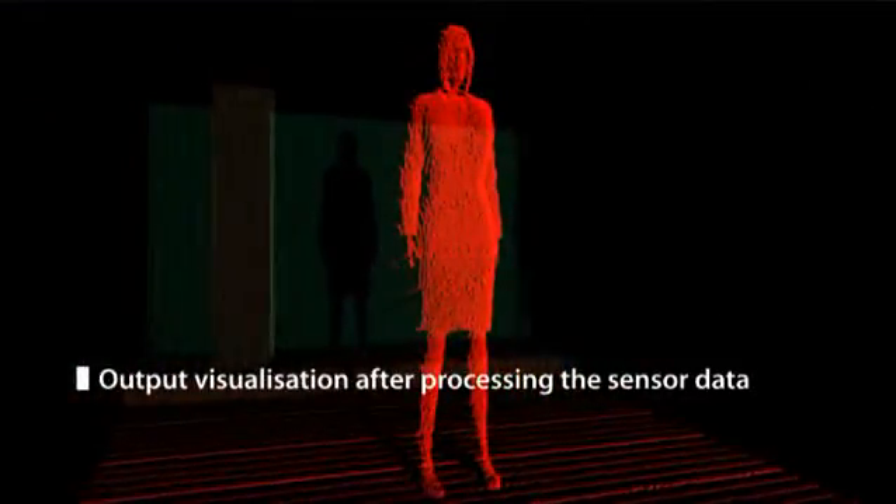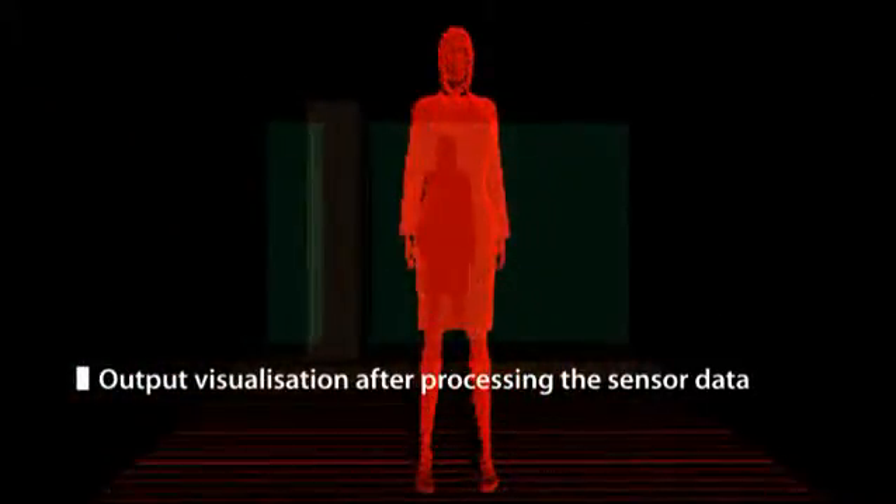The real-time pixel-by-pixel binary range data and the grayscale image compile the final output. It can be visualized on any external computer and used to develop various applications.